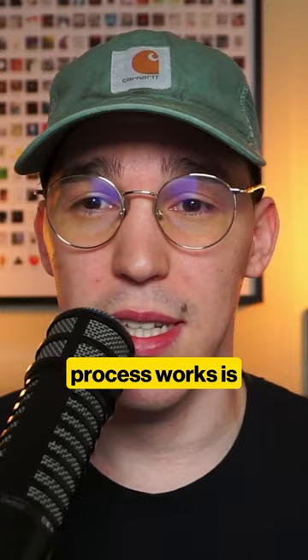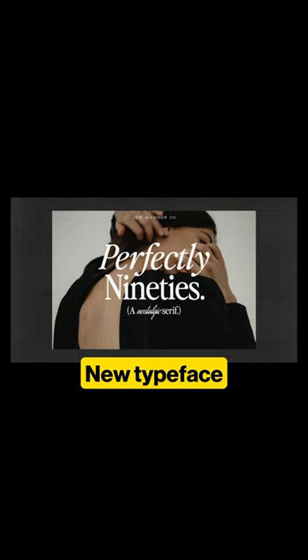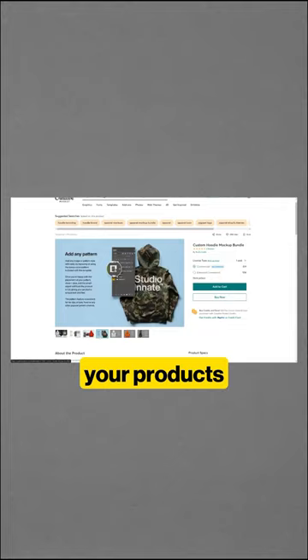How this process works is: let's say you create an asset pack of icons, some textures, mockups, or a new typeface. All you do is upload your products to the site, and then when people discover and purchase your products, you get a cut and so does the company.